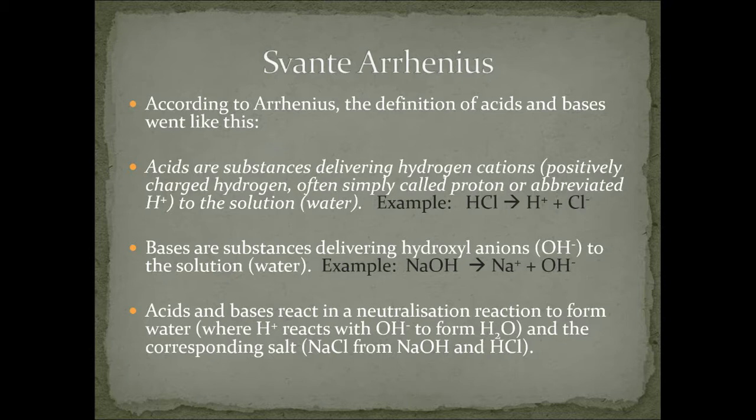According to Arrhenius, the definition of acids and bases is: acids are substances that deliver hydrogen cations — anything that when it breaks apart in water forms H+, sometimes called a proton. This is what we've been using for the vast majority of the chemistry you've done so far. Bases are substances which deliver hydroxide ions to the solution — so sodium hydroxide put in water splits into sodium and hydroxide. He also said acids and bases react in a neutralization reaction to form water: the hydrogen combines with the hydroxide to form H2O, and the remaining ions form a salt, like Na and Cl in our case.